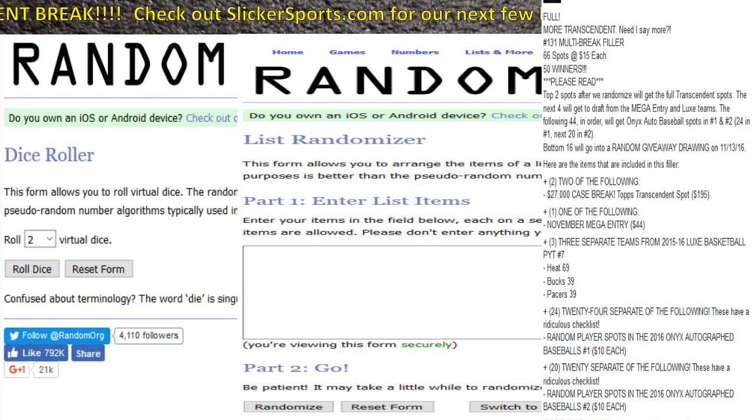The checklist on the Onyx autograph baseballs is really, really crazy — there are some huge names in that. Those are the National Preferred auto baseballs. Then there are 20 separate random player spots in the Onyx autograph baseballs number two, also at $10 each.